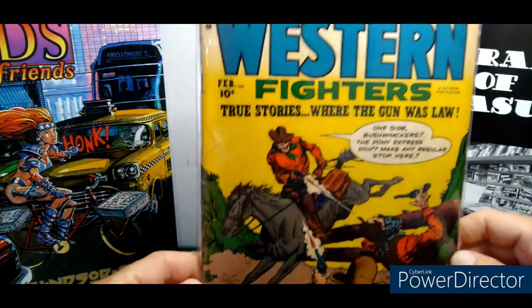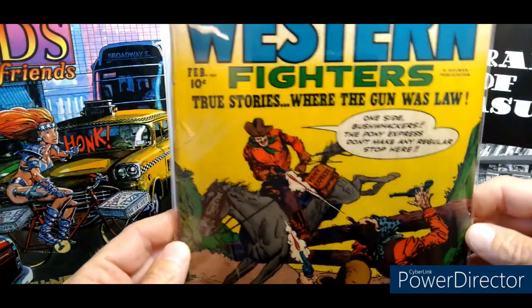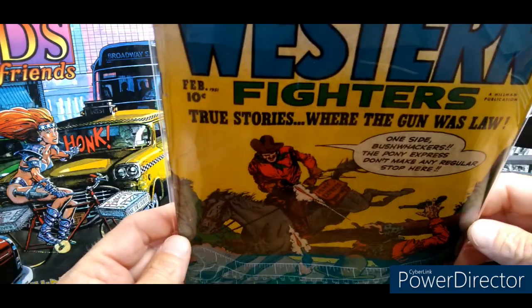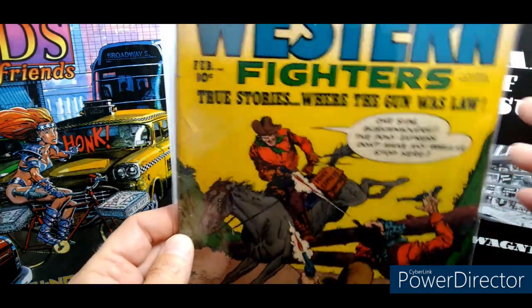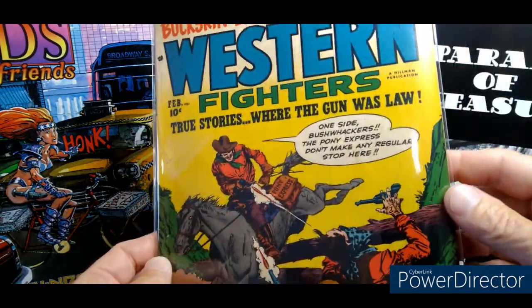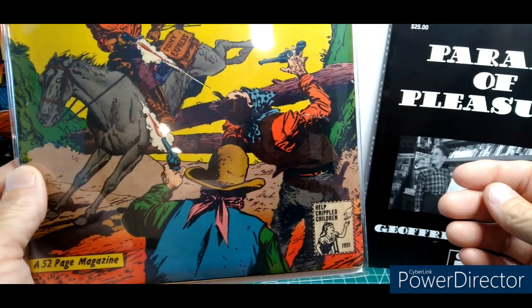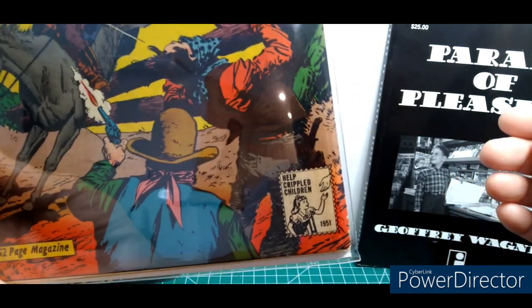This has some value — I don't know why he threw it in for free. It does have a rip, but it's true golden age. I need to get the golden age backing boards for this particular book. I can't afford any more Mylars, but every single one of my books goes Mylar no matter what the condition.